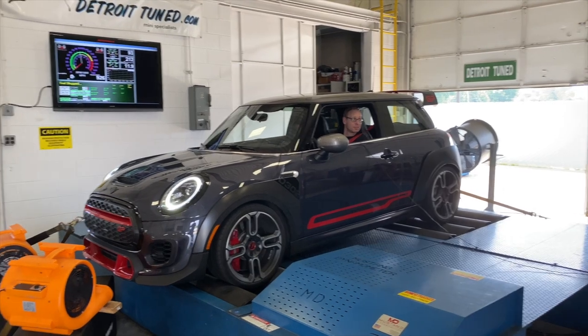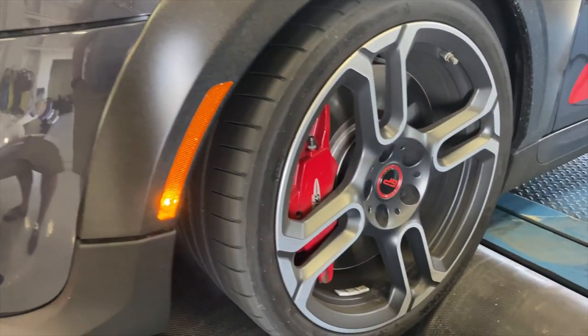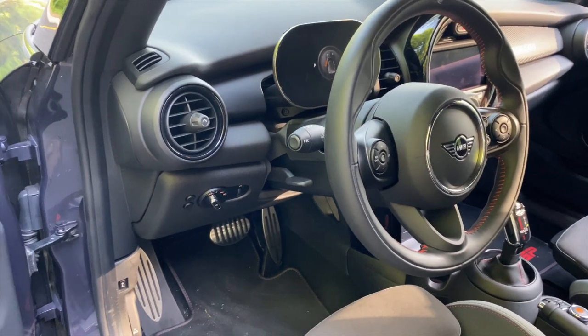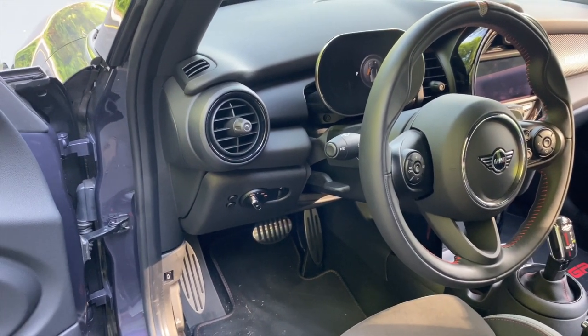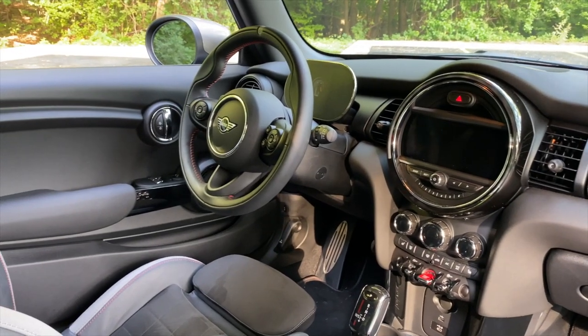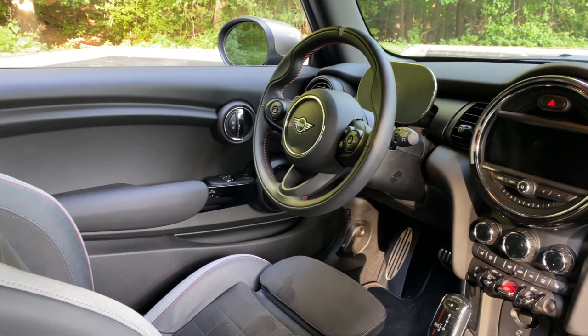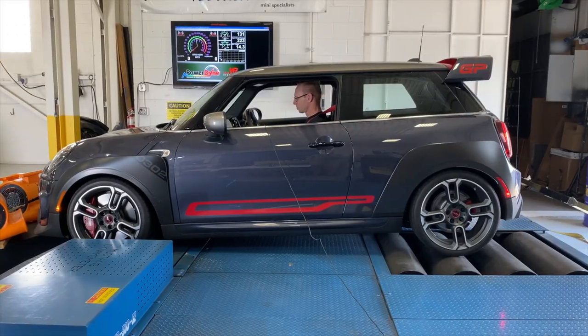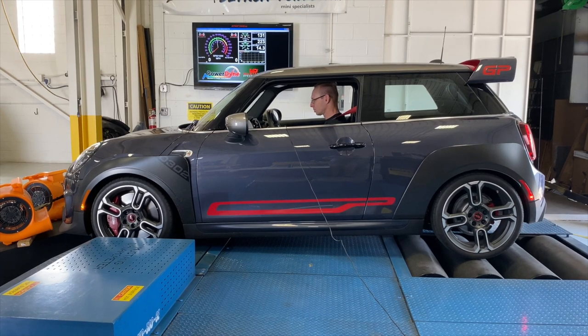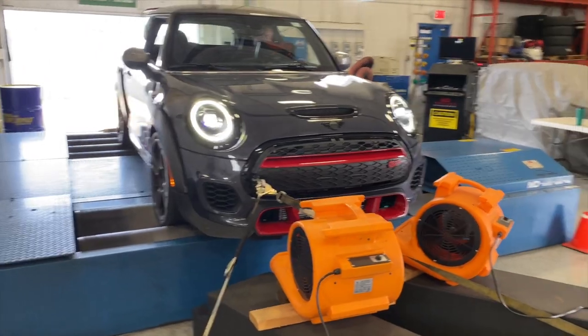With owner Chad Miller at the helm, the Mini proved a less than eager participant on the Mustang dyno. Its digital gauge cluster — new for the GP and Cooper SE, and coming to other Mini products soon — made accessing the car's hidden dyno mode a challenge. We spent a fair amount of time trying to get around the electronic nannies before finally figuring out how to access the right mode.